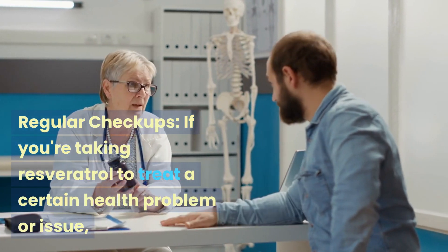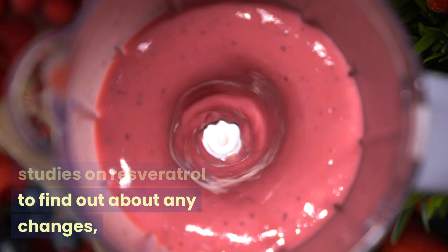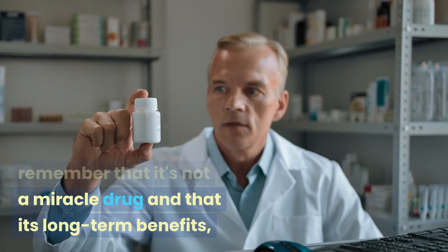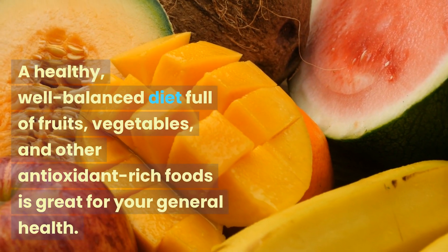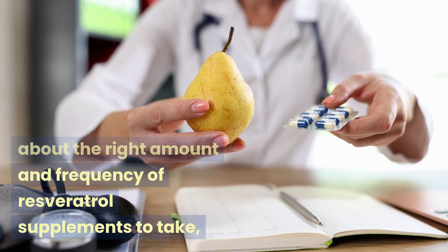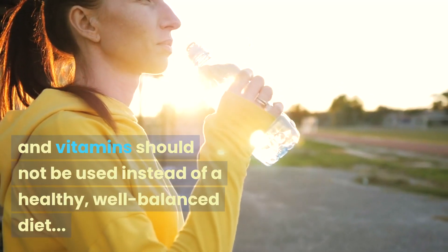If you are taking resveratrol to treat a certain health condition, you may want to see your doctor regularly to monitor how it is affecting your health. Stay informed by reading about the newest studies on resveratrol for any updates on dosage or safety. While resveratrol has shown promise in some studies, it is not a miracle drug, and its long-term benefits — especially when taken in large amounts — are still being researched. A healthy, well-balanced diet full of fruits, vegetables, and other antioxidant-rich foods is important, and supplements should not replace a healthy diet.